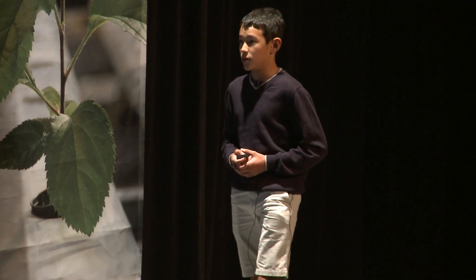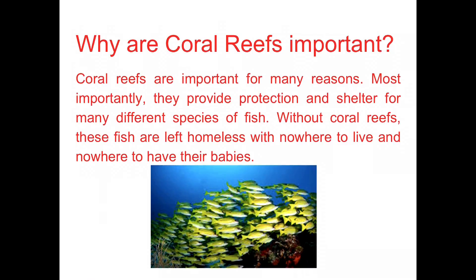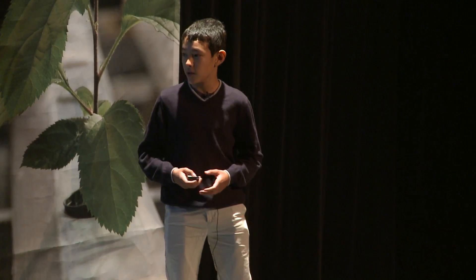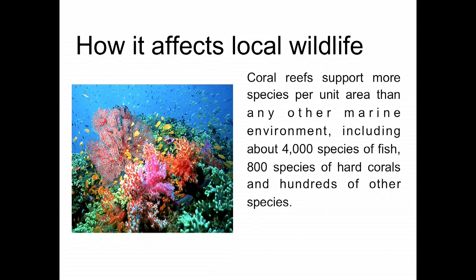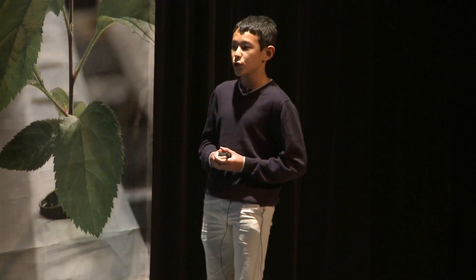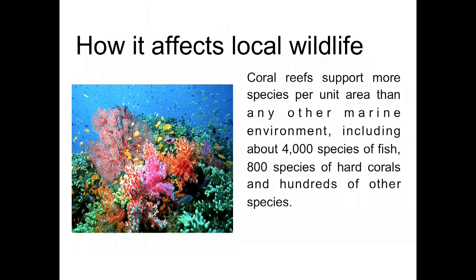Why are coral reefs important? Coral reefs are important for many reasons. Most importantly, they provide protection and shelter to many different species of fish. Without coral reefs, these fish are left homeless, with nowhere to live and nowhere to have their babies. Coral reefs support more species per unit area than any other marine environment, including about 4,000 species of fish, 800 species of hard coral, and hundreds of other species that have yet to be discovered.